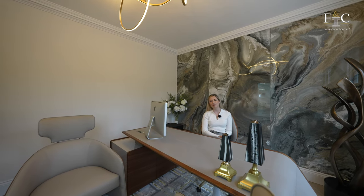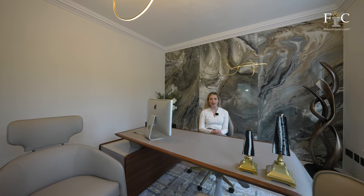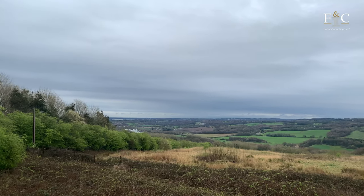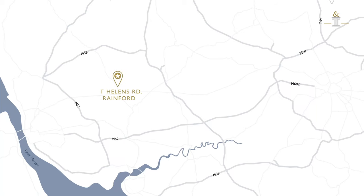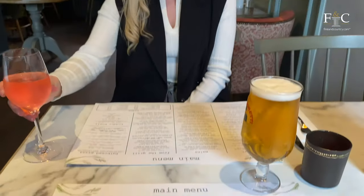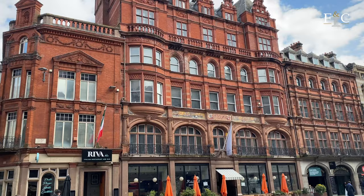This property is located in Rainford, a village in Merseyside just a 40-minute drive from the vibrant city of Liverpool. The surrounding area is very peaceful, great for those who want to live a rural lifestyle while still being accessible to the city. Recommended local pubs include the Golden Lion and the Derby Arms, both just down the road. We're also close to Knowsley Safari Park — a fantastic family day out.